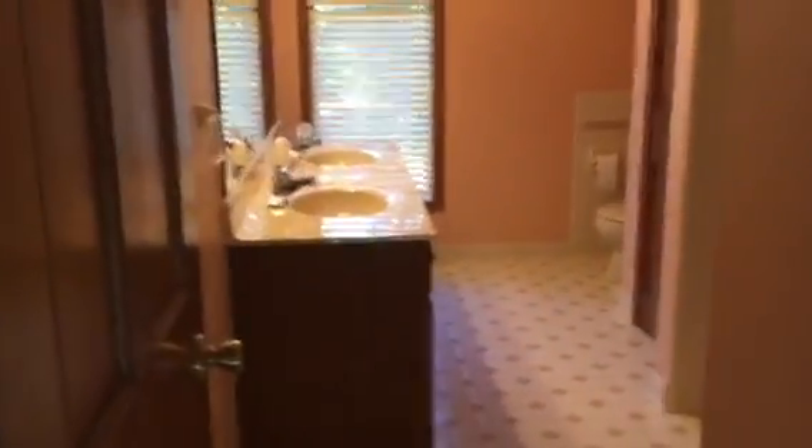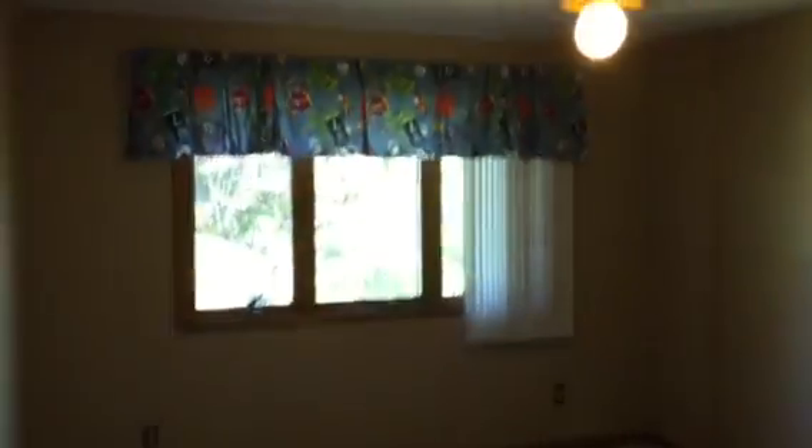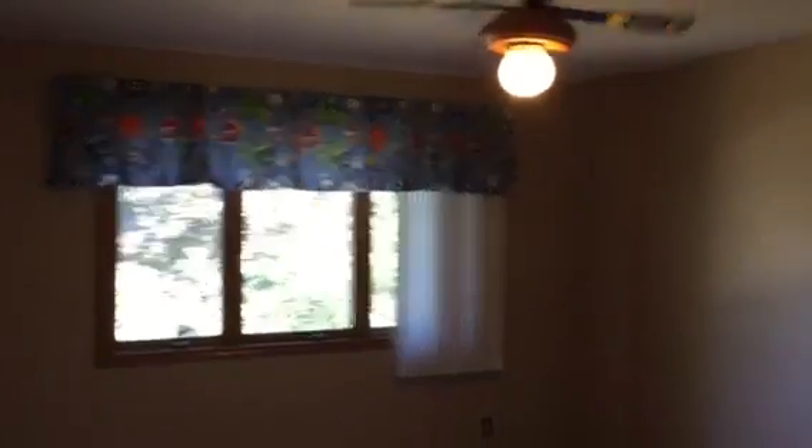Bedroom number two — good size, about 15 by 20. This home, everything in here is freshly painted and clean. Another full bath, his and her sinks, shower. And then the last bedroom — this one's a little smaller, but still a good size. Just an absolutely beautiful home. If interested, give us a call.